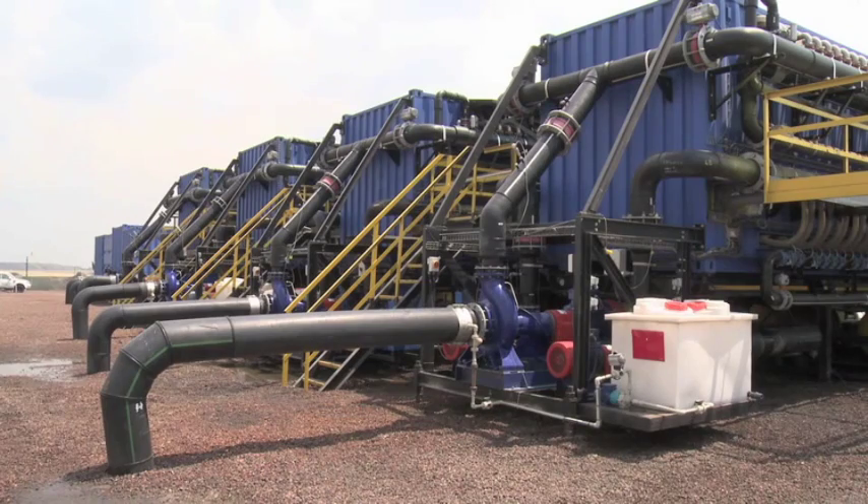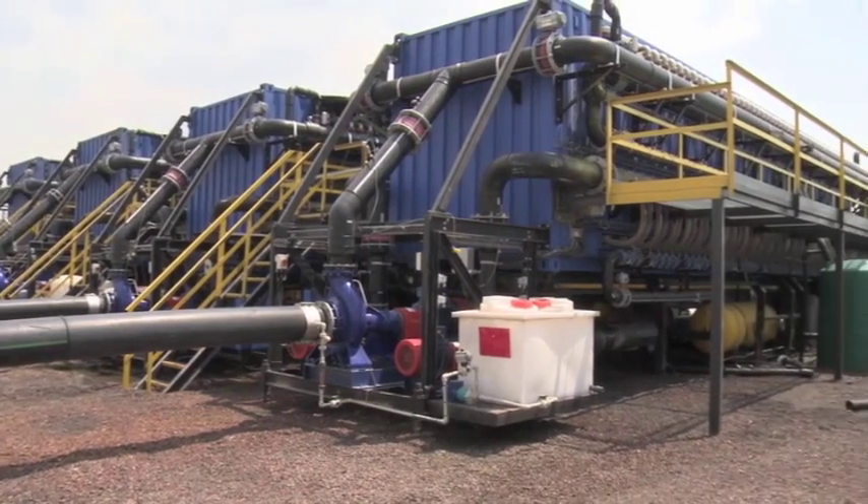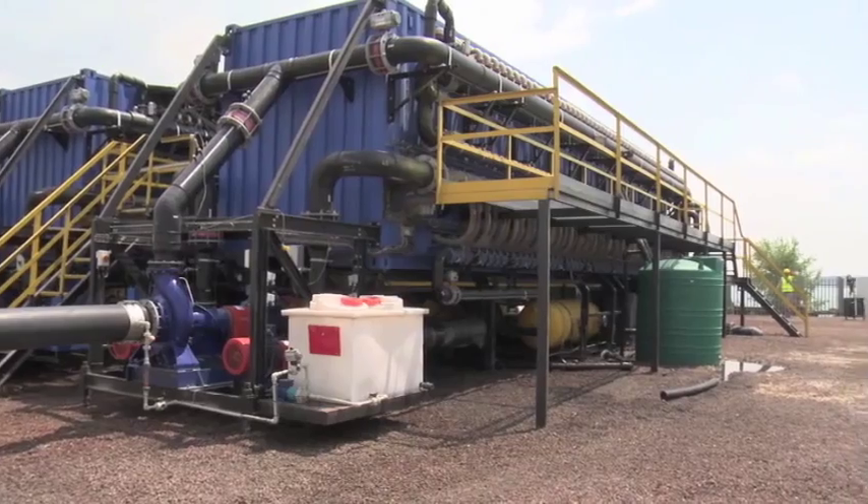New Water Design built and commissioned a 15 million litre a day mobile and modular water treatment plant here at New Waal Colliery. The plant produces up to 20 million litres of purified water every day, and it is the largest mobile and modular plant of its kind in the world.